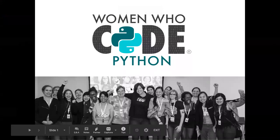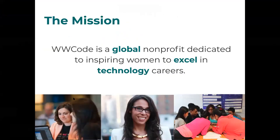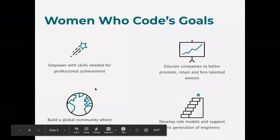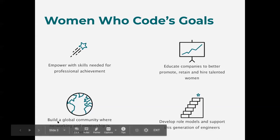Welcome, everyone. This is Women Who Code Python. Our main mission is a global nonprofit dedicated to inspire women to excel in technology careers. Our goals are to empower with skills needed for professional achievement, educate companies to better promote, retain, and hire talented women, build a global community where networking and mentorship is valued, and develop role models and support this generation of engineers.